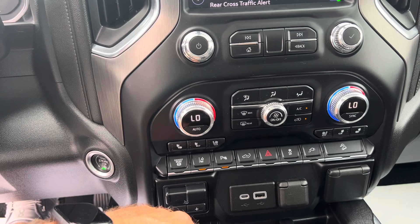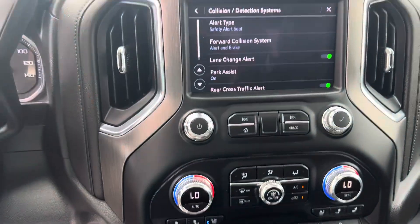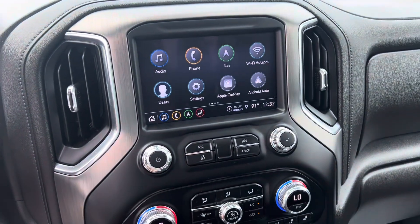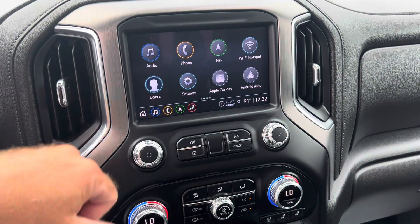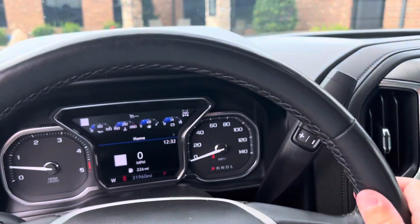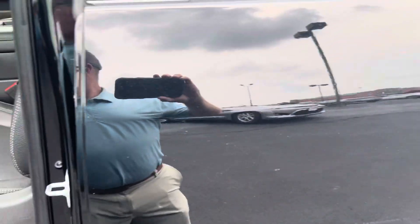Parking sensors are there as well. I had the cooled seats on a while ago and they do work. It does have a sunroof — I'll check that out for you. The warranty I mentioned is going to cover everything from the lane changing system and technology package — if that screen were to go out, anything like that — all the way to engine components and things like that.